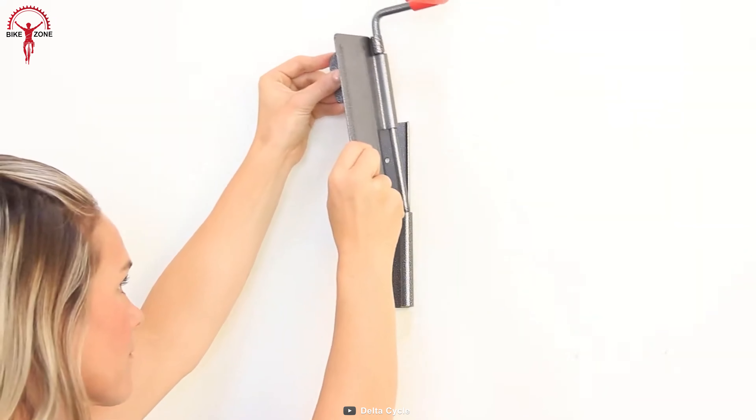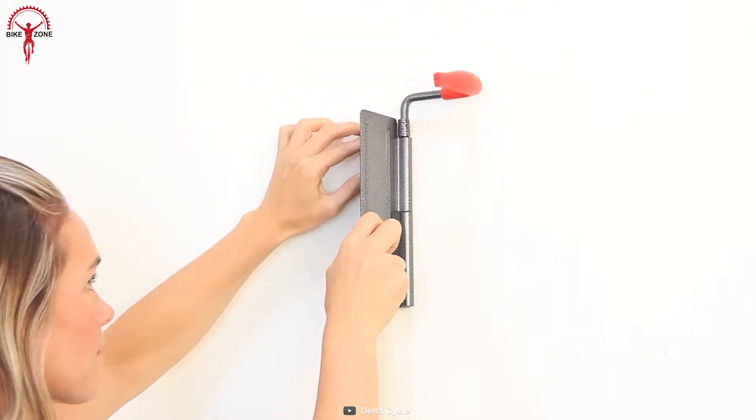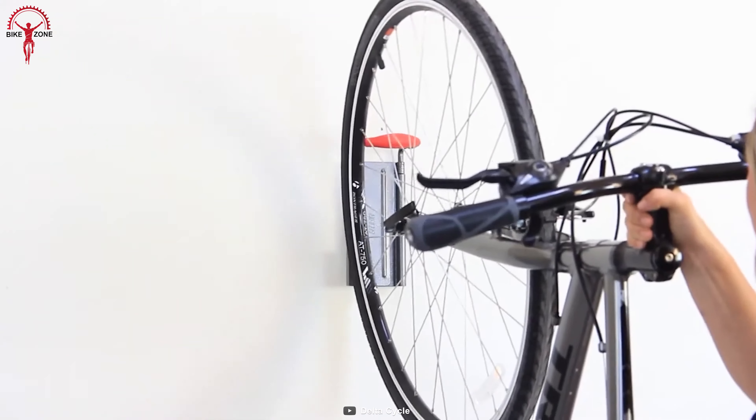Finally, with a price tag under $35, the Single Hinge Bike Mount from Delta offers tons of benefits that you could expect from a wall-mounted bike rack.